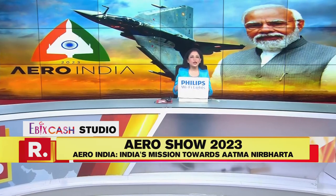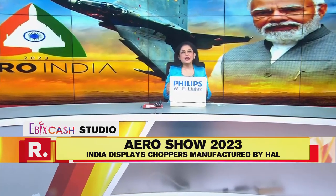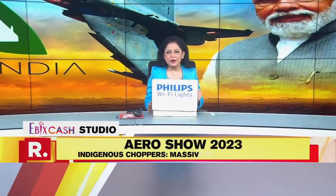Welcome once again in our top story. The first day of the Mega Aero India show concluded with displaying some indigenous aircraft. Republic, reporting from Ground Zero, brings you the eye-catches on the first day of the event. Take a look at this exclusive report.